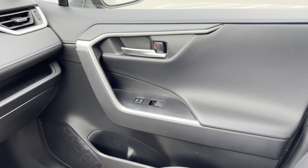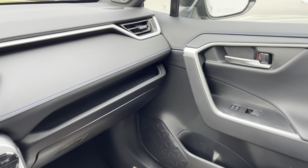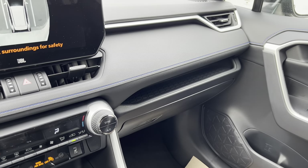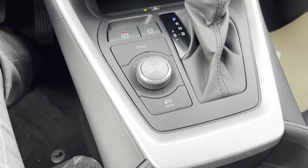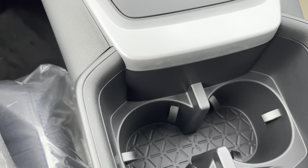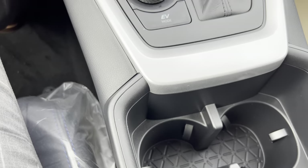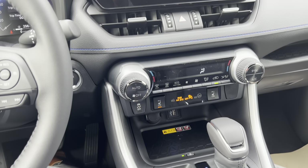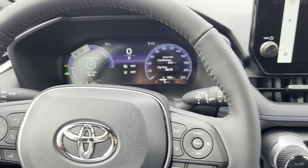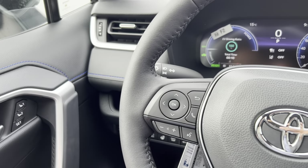On the interior, I can't seem to pinpoint any slight changes or differences to the overall interior here. Everything is pretty much carryover, as Toyota has stated for 2024 comparing to 2023.